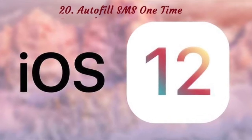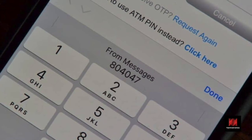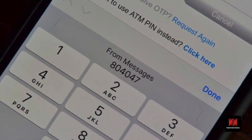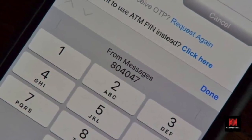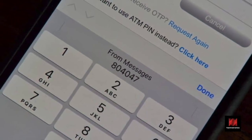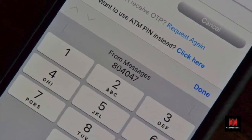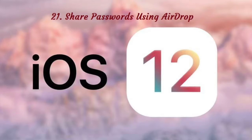Number 20: Autofill SMS One-Time Passcodes. If you use two-factor authentication for multiple services over SMS, your life just got a whole lot better. Whenever you get a one-time passcode over SMS, it shows up in the QuickType keyboard suggestion. Tap on it to instantly paste it into the text box.